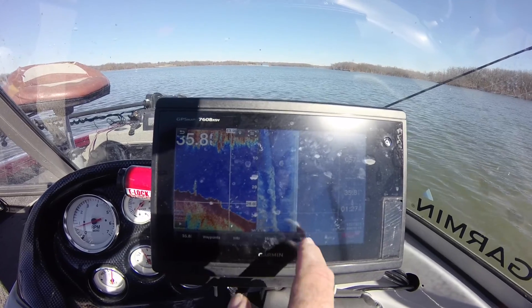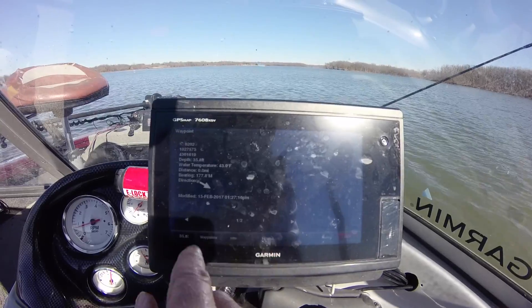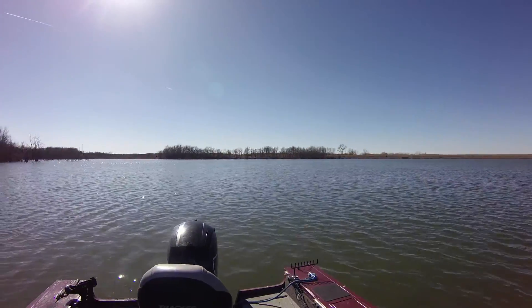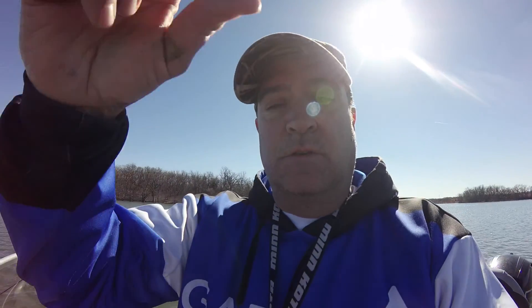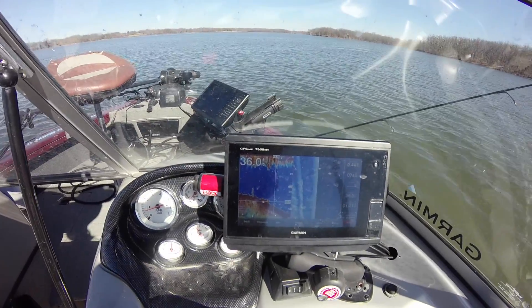The neat thing about the touch screen is you can push right where you want, hit mark, and boom — you've got a waypoint right there. When I went over that spot I immediately threw out a buoy marker. We've kind of drifted off but that's our target area. We're going to turn off the Mercury and cruise in with the Minn Kota trolling motor and see if we can pick a few of those crappie off. Very cool detail — the Garmin GPSMAP 7608 is an incredible sonar for your boat.